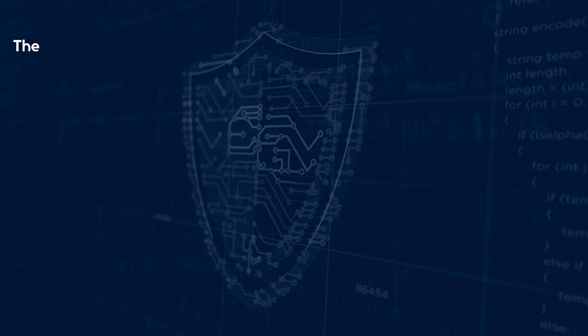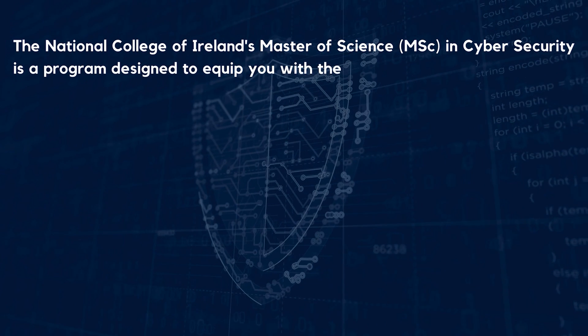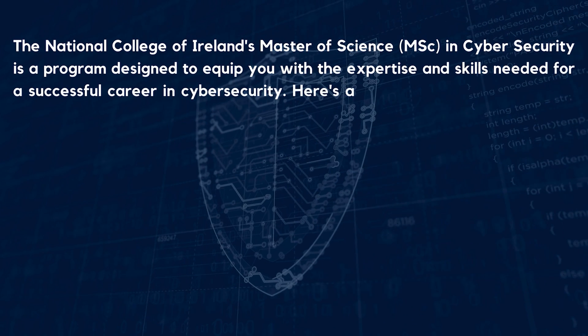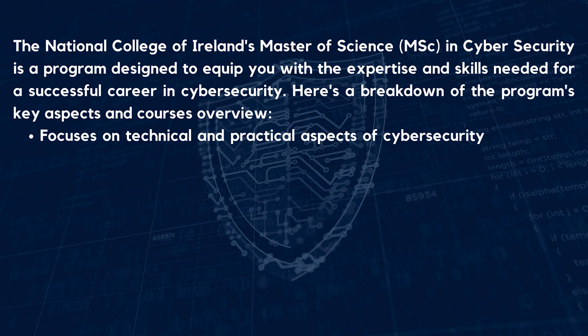The National College of Ireland's Master of Science in Cyber Security program is designed to equip students with the expertise and skills needed for a successful career in cyber security. The course overview focuses on technical and practical aspects of cyber security with strong industry connections.